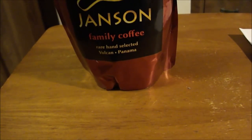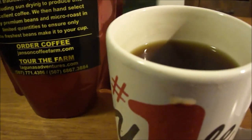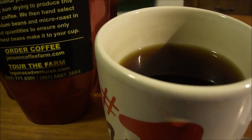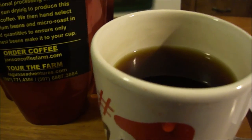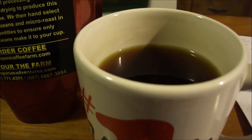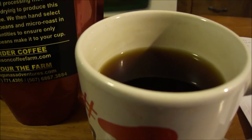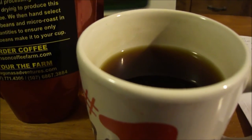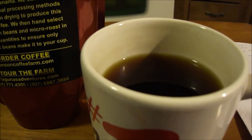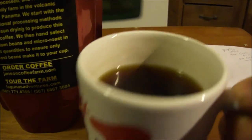Wow, that is so smooth! This is an amazing coffee. It says on the back: 'From our farm to your cup — 100% Arabica specialty coffee, grown, processed, and roasted on our small family farm in the volcanic highlands of Panama.' We start with the best traditional processing methods — including sun drying — to produce this excellent coffee. We then hand-select only premium beans and micro-roast in limited quantities to ensure only the freshest beans make it to your cup.